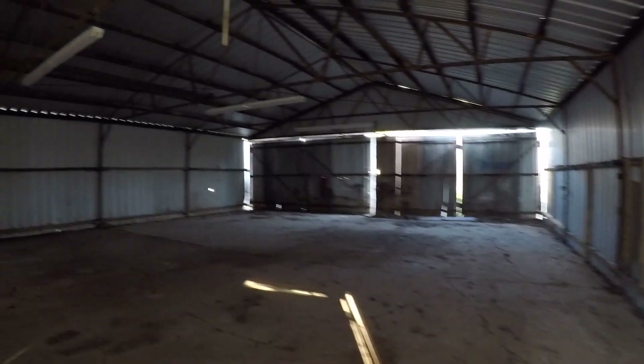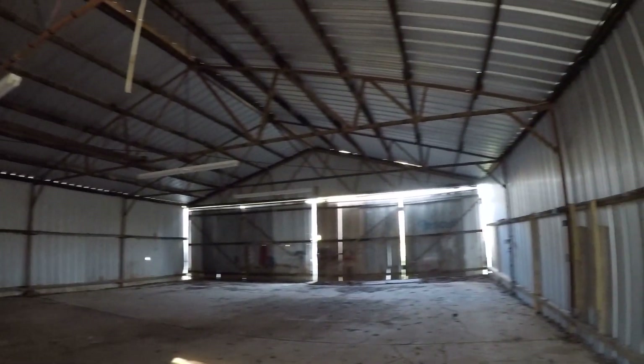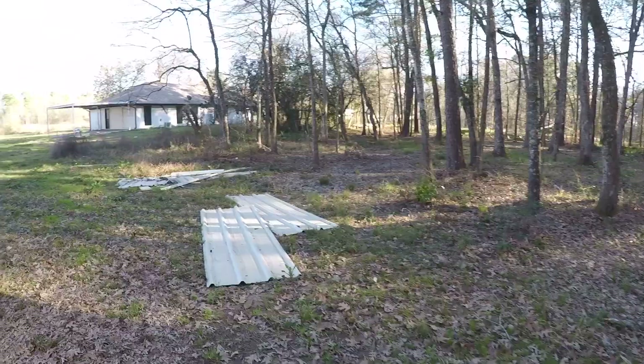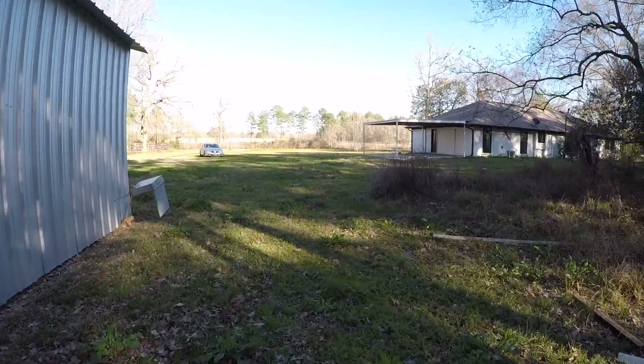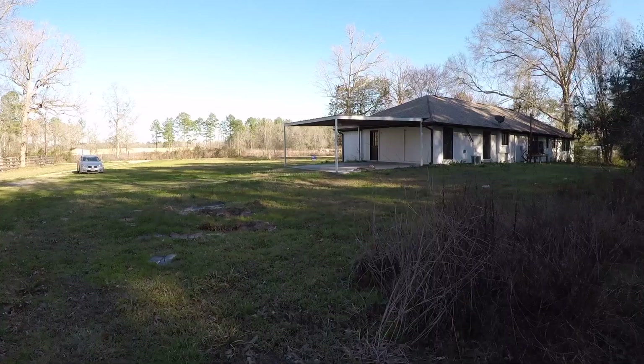Coming in from the back, it's a very big storage structure. You have some sliding doors in the front that open, a high ceiling, and a big slab. You could park or store quite a bit of property inside this structure. There is an electrical panel, but it does seem to have been cut, so you'll want to have that investigated.